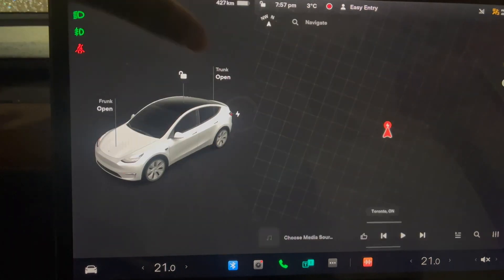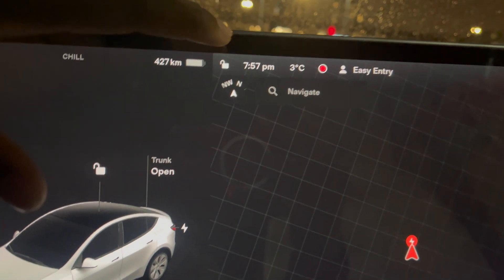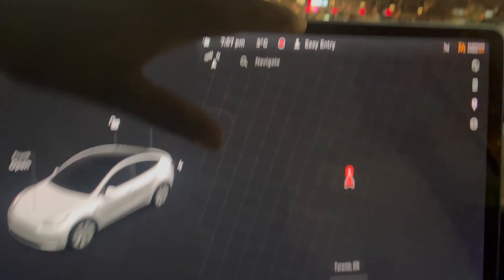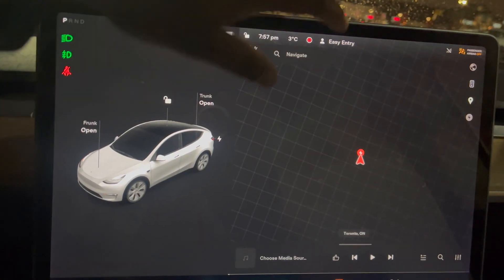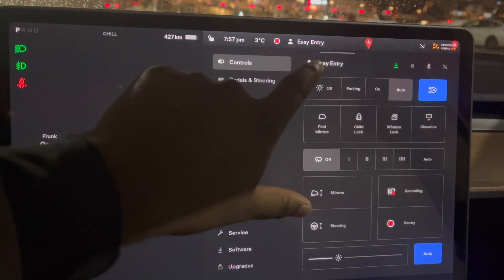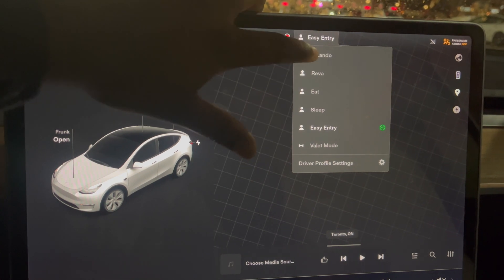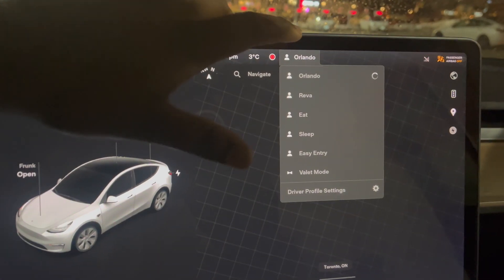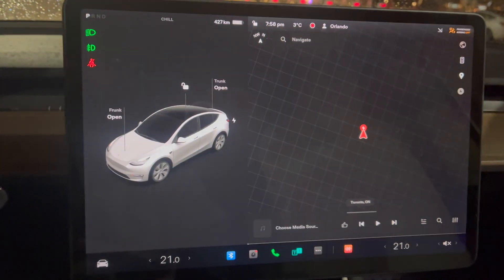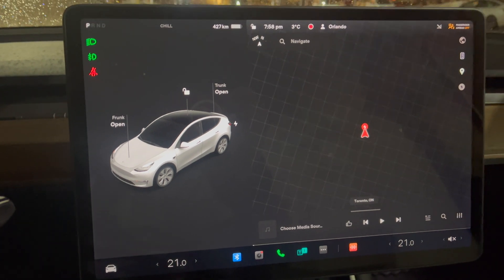The one thing I want to say about this update is the top bar — big improvement. We have lock and unlock, the time, the temperature, and sentry mode on. In the previous version, we had to go to the car icon and then change the actual driver profile, which was cumbersome. On this update, we can actually just change the driver profile right here, which is quick access. I love the fact that they added that right at the top, because so often I share my car with my wife and we are changing between profiles.